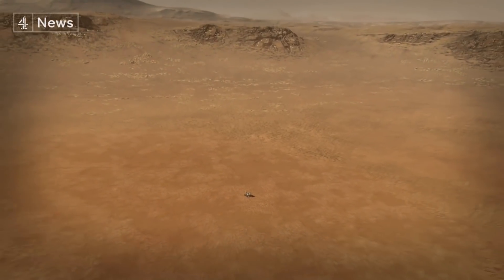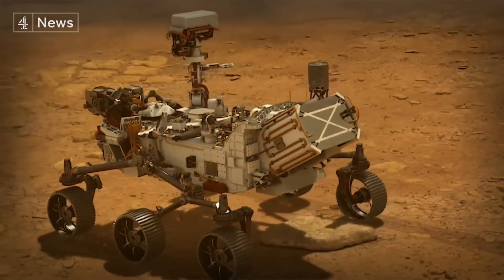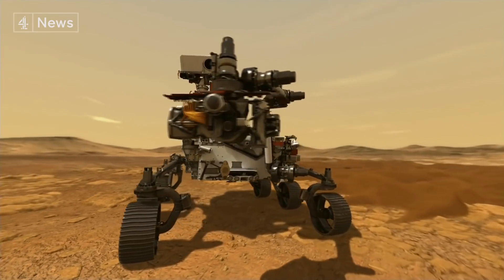Perseverance will go round the edge of the crater, beachcombing for fossilised signs of microscopic organisms, which could be preserved in the rock. Scientists say the implications would be cosmic.